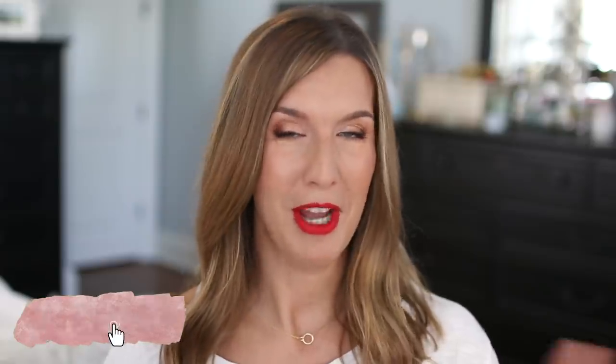Now we can go ahead and get into these new makeup and beauty must-haves that I definitely think you need to try. Welcome back to my channel, and if you are new here, welcome — I would love it if you would consider subscribing before the end of this video. The first product I'm going to talk about is a foundation that a lot of you have been asking me to try.